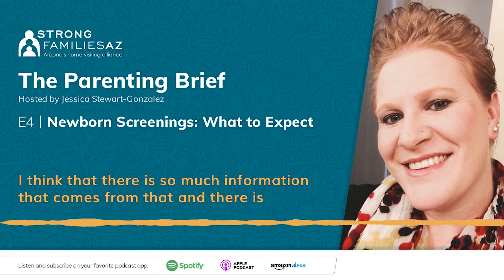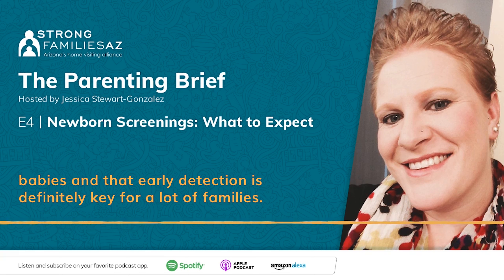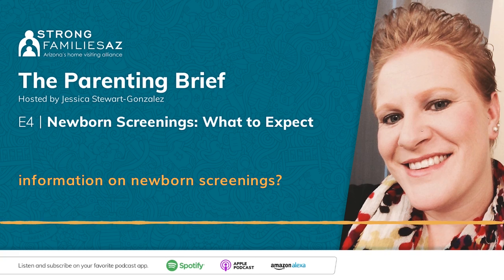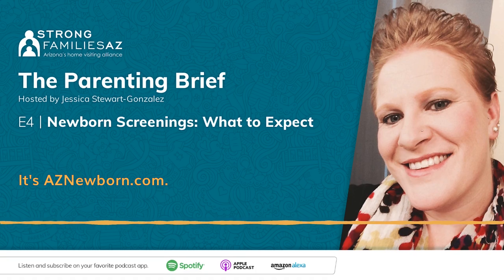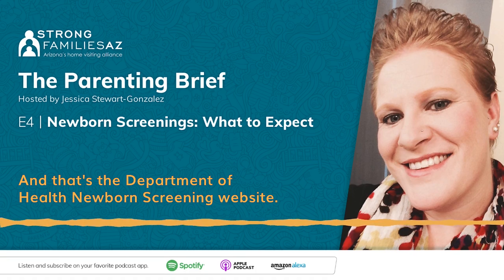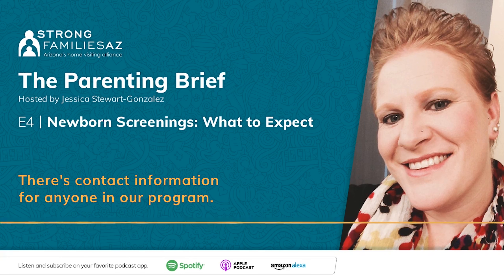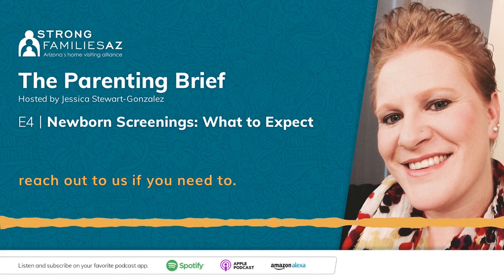There is so much information that comes from this, and there is so much we don't know even when looking at our seemingly perfect little babies — early detection is definitely key for a lot of families. What resources are available for parents looking for more information on newborn screenings? We have a very comprehensive website: aznewborn.com, which is the Arizona Department of Health newborn screening website. We have resources for parents and providers, as well as contact information for anyone in our program. Please feel free to visit and reach out if you need to.